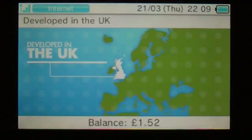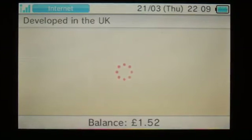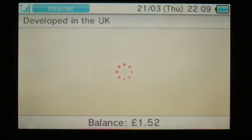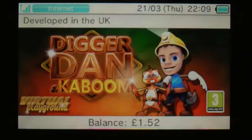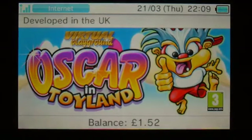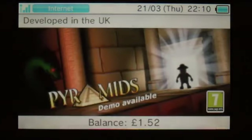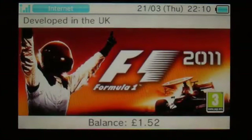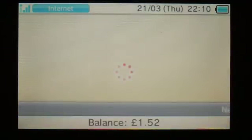There's a Developed in the UK section featuring independent software, which I thought I'd have a look at seeing as that's where I am. We've got Datamine at £4.49, Block Factory at £3.59, Digger Dan and Kaboom at £4.49, Oscar in Toyland at £7.19, Pyramids, and Sonic and All Stars Racing Transformed and Formula 1 — that sort of thing.